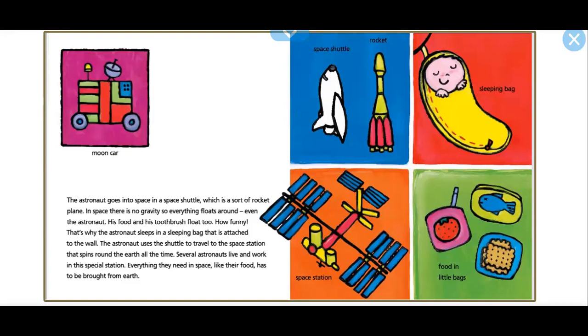The astronaut goes into space in a space shuttle, which is a sort of rocket plane. In space, there's no gravity, so everything floats around — even the astronaut. His food and his toothbrush float too. That's why the astronaut sleeps in a sleeping bag that is attached to the wall. The astronaut uses the shuttle to travel to the space station that spins around the Earth all the time.